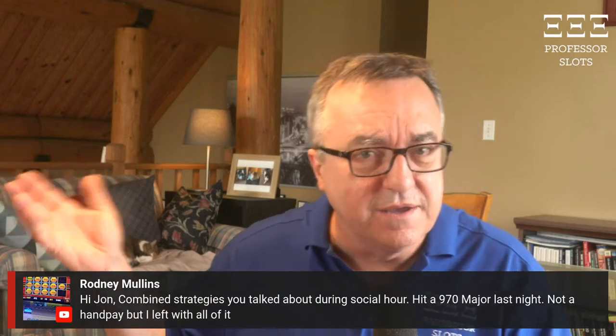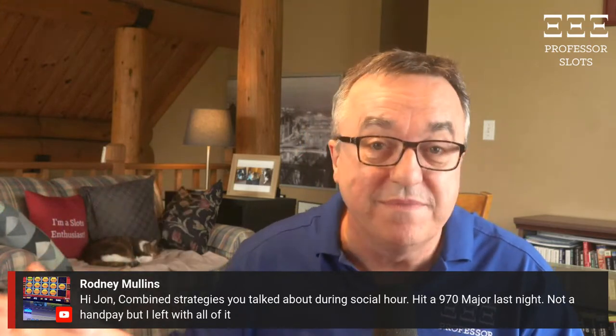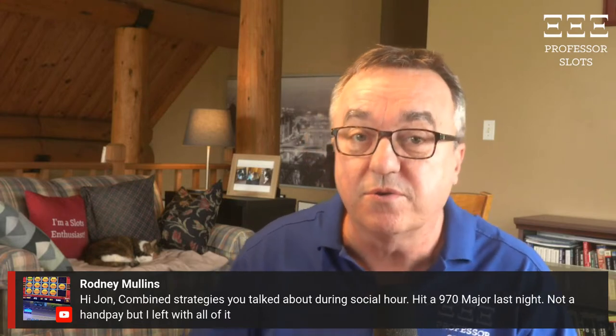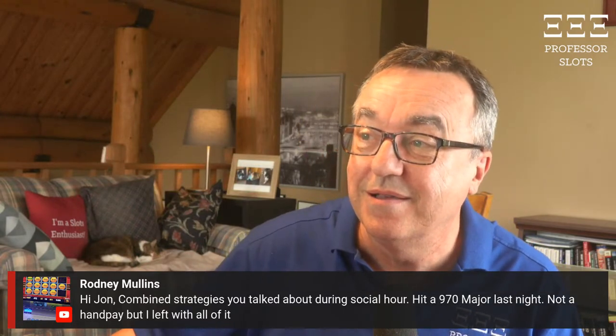So now maybe you want to know how to start combining my winning slot strategies for better results. First, learn each strategy individually. You can do that in this playlist right here, from my five-spin method through taking advantage of casino promotions and holiday celebrations on the morning after, and more. Click this playlist and I'll see you in the next one. Thanks everybody — talk to you later.